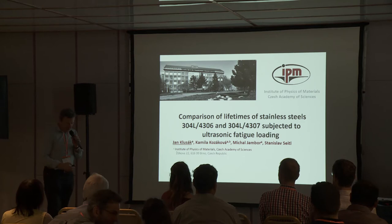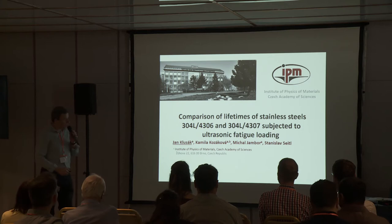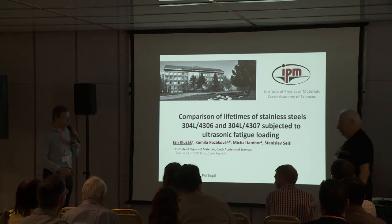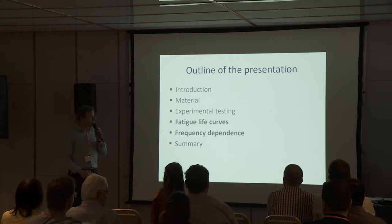Good afternoon, ladies and gentlemen. My name is Jan Klusak and I would like to present the comparison of lifetimes of two stainless steels. These are the designations of these steels and we subjected these steels to ultrasonic fatigue loading. This is work of me and my colleagues Kamila Kozakova, Michal Jambor and Stanislav Saitl, and all we are from the Institute of Physics of Materials, Czech Academy of Sciences in Brno.